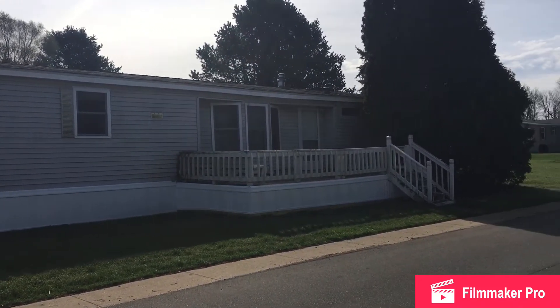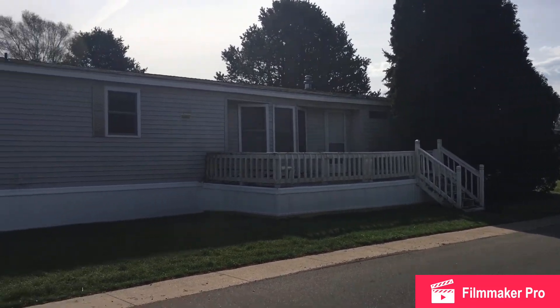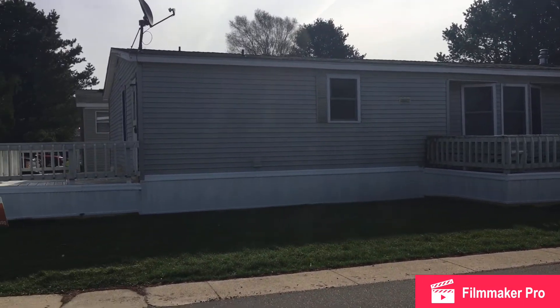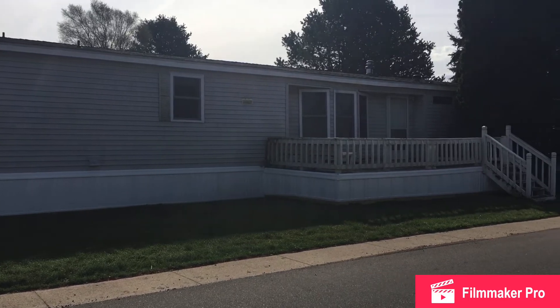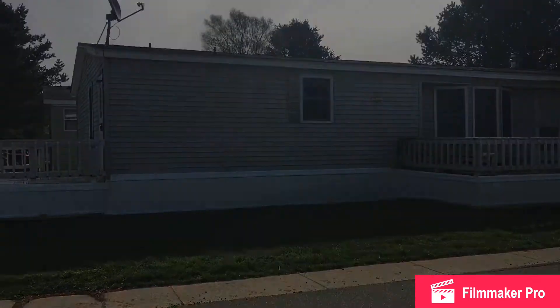Good morning and welcome to this three-bedroom, two-bath home that is for rent here at Pine View, a premier four-leaf property. As you can see it's got two great porches, one on the front and one on the side. They will be repainted, so let's go ahead and take a look inside.